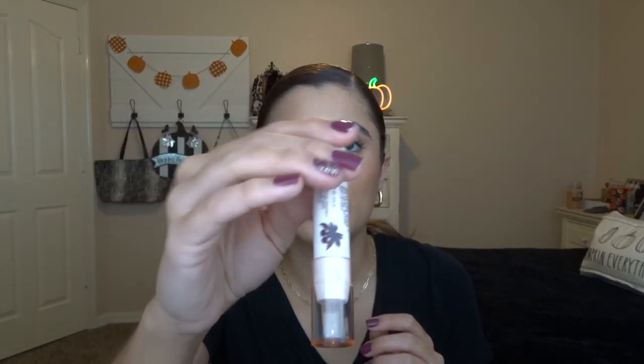Then I have the Revlon Kiss Balm in Tropical Coconut. This one smelled really good and I used it all the way down to the bottom. However, I hate these lip balms — they actually make my lips more chapped the more I use them. You know those lip balms that do that? These are one of them, so I do not recommend them at all, but I still have four of them to get through.